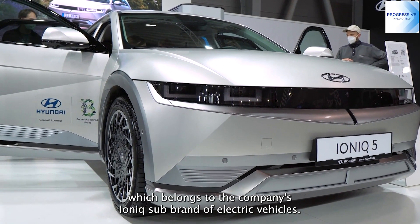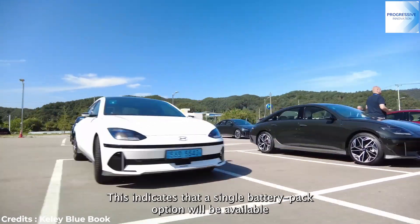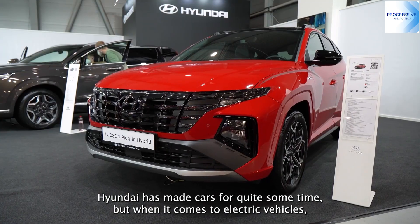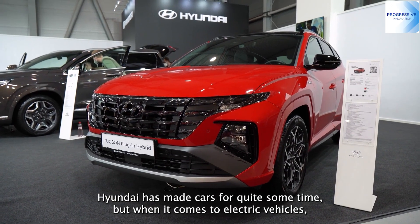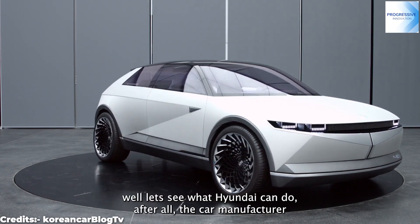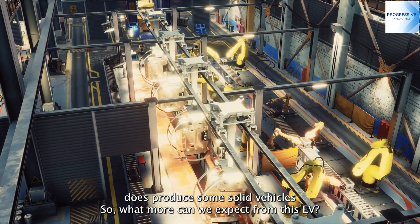The IONIQ 5 belongs to the company's IONIQ sub-brand of electric vehicles. A single battery pack option will be available along with single and dual-motor variants. Hyundai has made cars for quite some time, but when it comes to electric vehicles, let's see what Hyundai can do. After all, the car manufacturer does produce some solid vehicles.